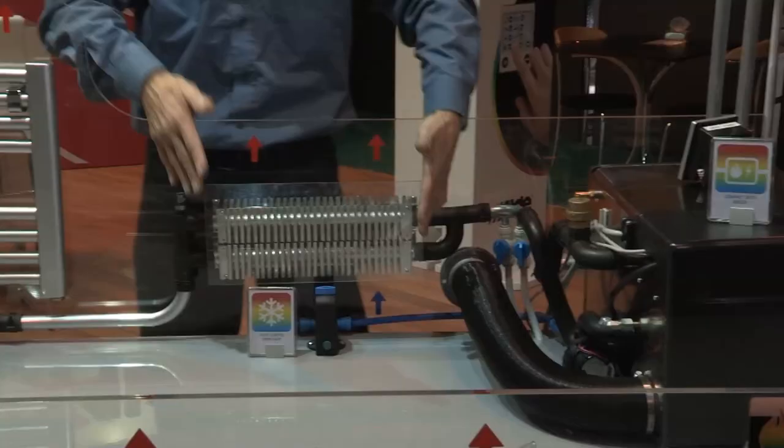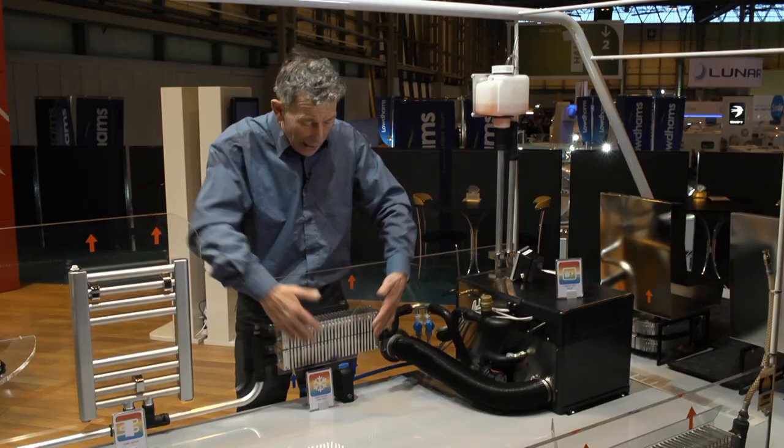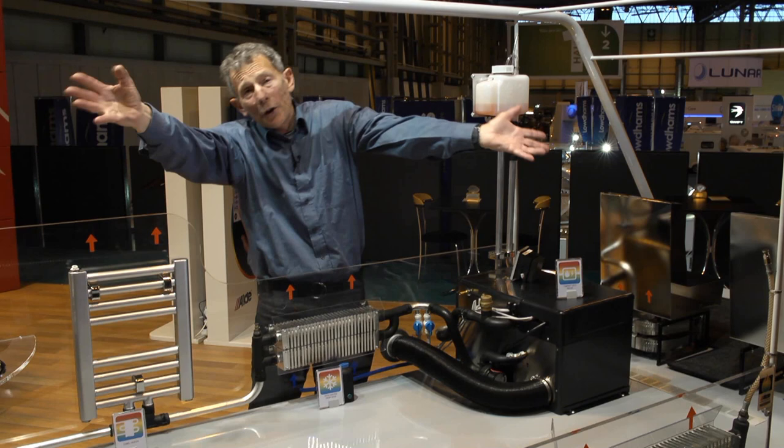And so the water comes around — where does it go? Well it goes to convectors like this. I may have done a piece where we've actually showed one under a bed, and this sometimes has a piece of wood over the top to deflect the air into the whole body of the Caravan itself.